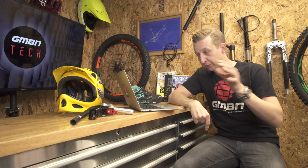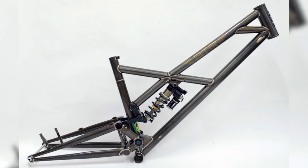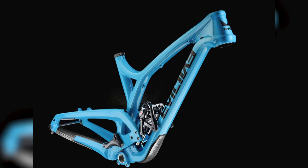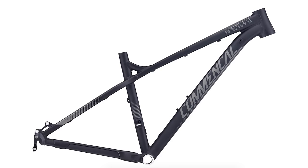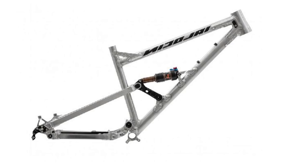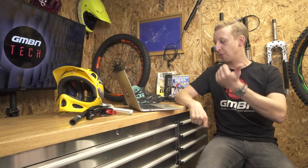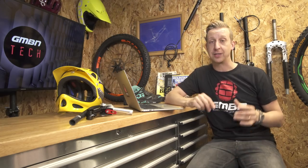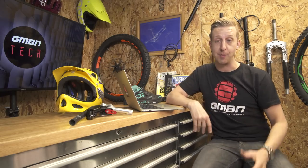Top of the list with 20 votes is Pole Bikes — super long geometry, and they look amazing, but perhaps a little too niche. Other popular suggestions include the BTR Pinner, Santa Cruz Hightower, Mondraker Foxy, Evil Reckoning, YT Capra (though they may only do complete bikes), Commencal Meta, Mojo Nicolai Geometron, Santa Cruz Bronson, Specialized Enduro, Trek Remedy, Yeti SB6, and Pivot Firebird. I'm going to spend the next week going through the list to come up with the top 10 most popular, then you guys will vote on it and we'll get that bike in. We'll come back to this next week.